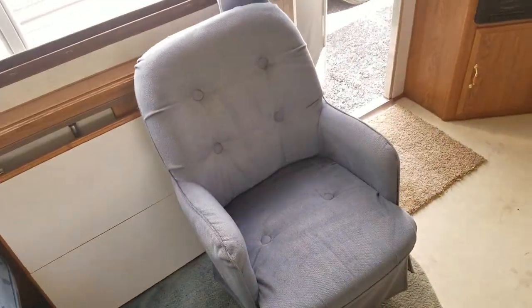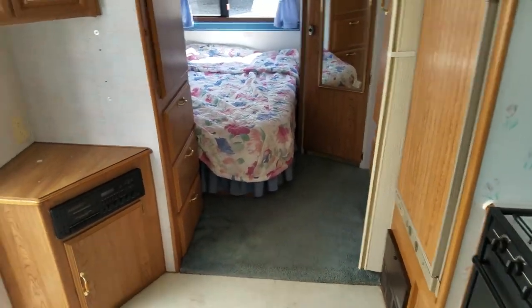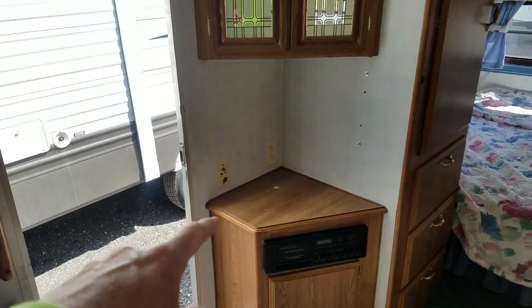The fabric here is in good shape, and the cushioning is in good shape as well. Same with the chair — though it's a little small, but it is what it is for the size of camper we're looking at. You've got a spot for a TV here, along with your cable hookups on the wall.